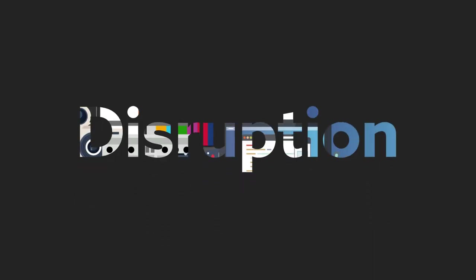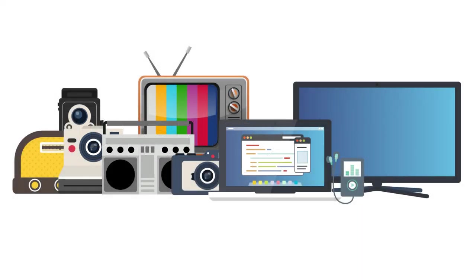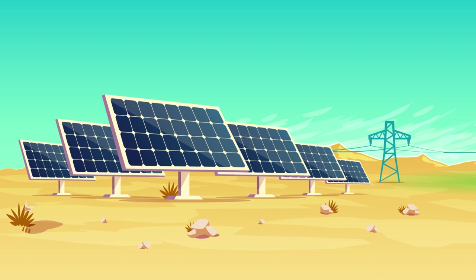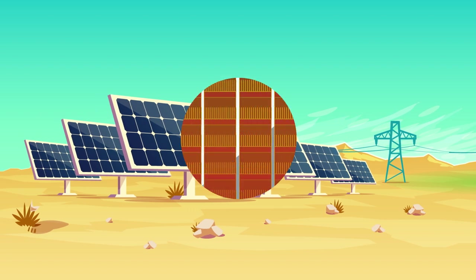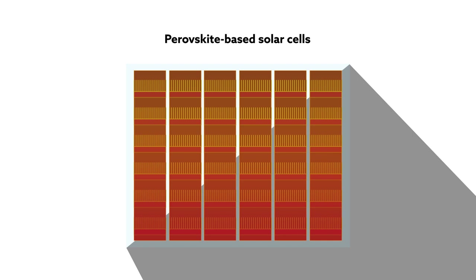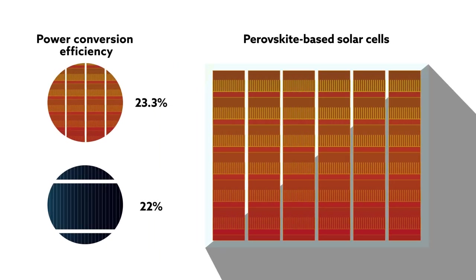Disruption — for better or worse, perhaps no other buzzword better captures the spectacular pace of technology over the past few decades. Though it's casually attached to any new app or gadget hatched in the tech world, several examples of true technological disruption surround us today. One of the most compelling is perovskite-based solar cells, with a power conversion efficiency that now tops that of their silicon predecessors.